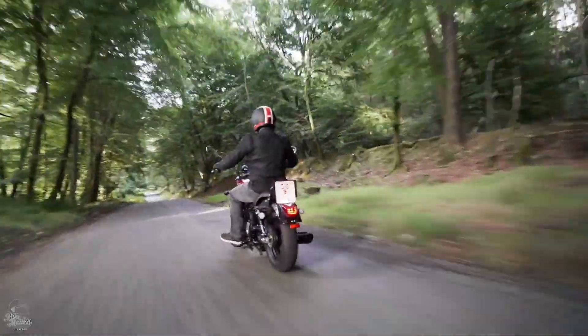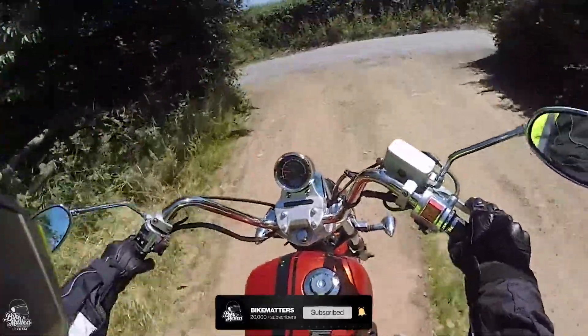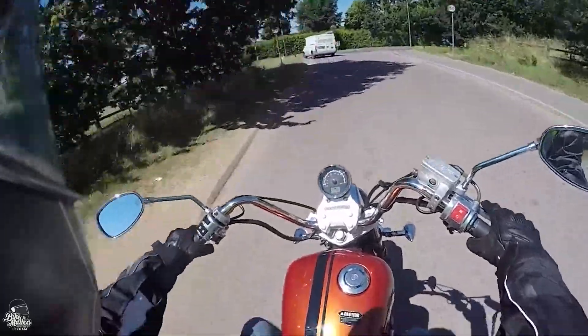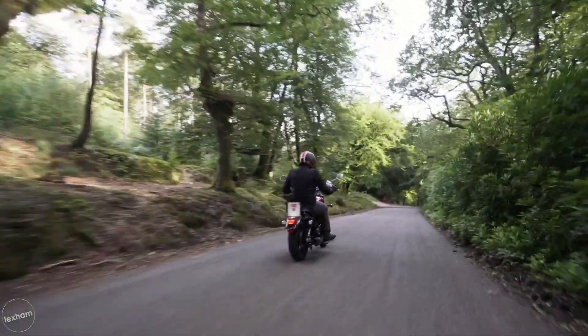Being the heftier option of the two Lexmotos on this list, the Michigan weighs in at 143 kilos, which certainly isn't too high, meaning the manual handling will still be fairly comfortable. Coming in at a great price of £1,649.99, this easy rider is a very affordable pick and a great option for new riders looking to join the custom scene.